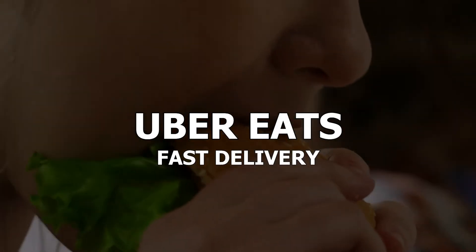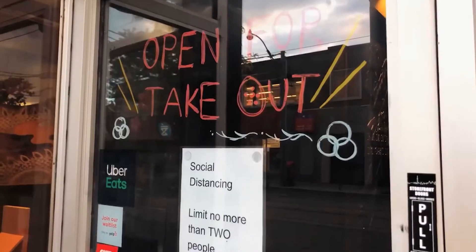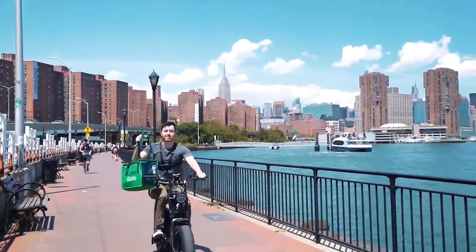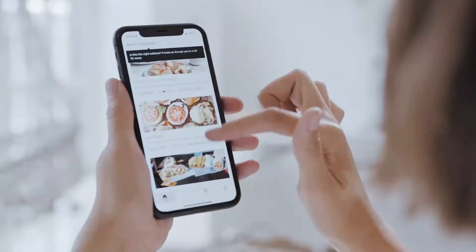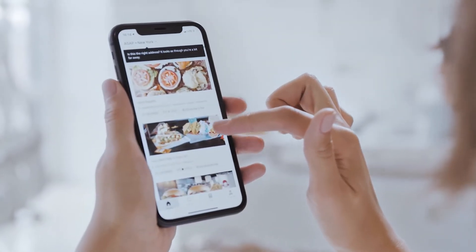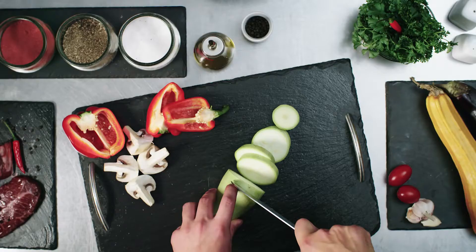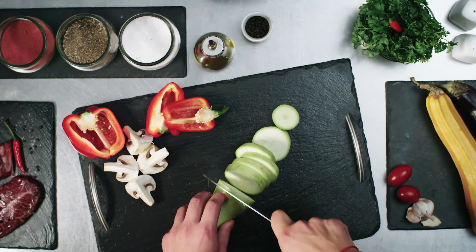Best for fast delivery: Uber Eats. If you already use Uber for your rideshare needs, you're in luck. Last year, the company began merging its rideshare platform and Uber Eats food delivery service into the same app, though this has only rolled out in certain cities, so you may still need to download the separate Uber Eats app. Uber Eats has more than 320,000 restaurant partners in more than 500 cities globally, with an average delivery time under 30 minutes.